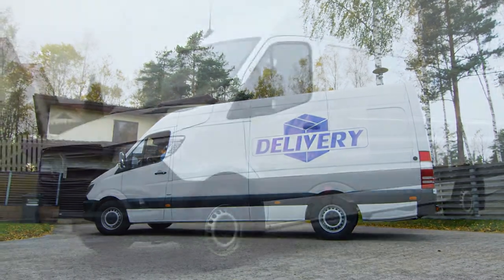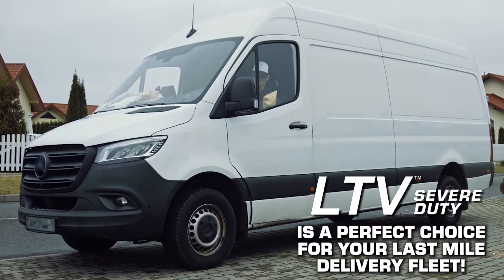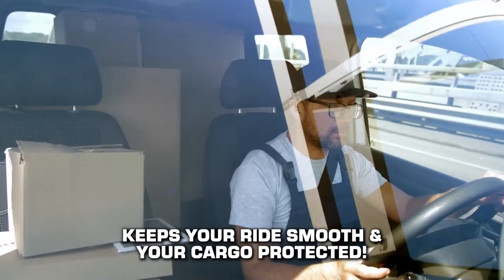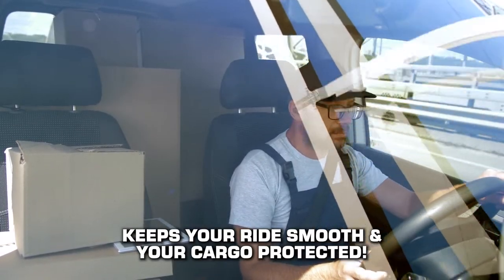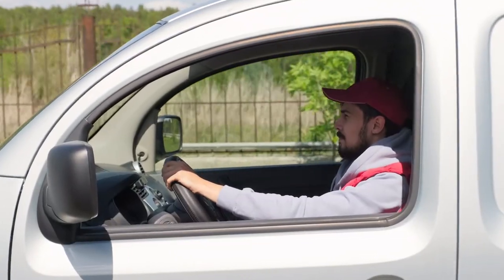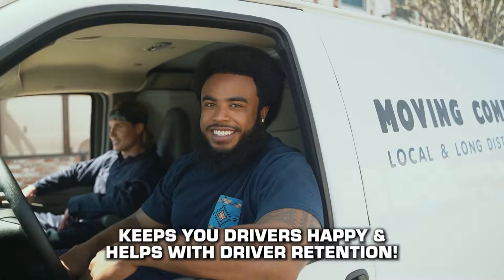LTV Severe Duty shocks, built for light trucks and vans, are a perfect choice for your last-mile delivery fleet. They will keep your ride smooth and your cargo protected from expensive bumps and spills. Best of all, the smooth ride also keeps your drivers happy as they go about their workday, which in turn helps with driver retention.